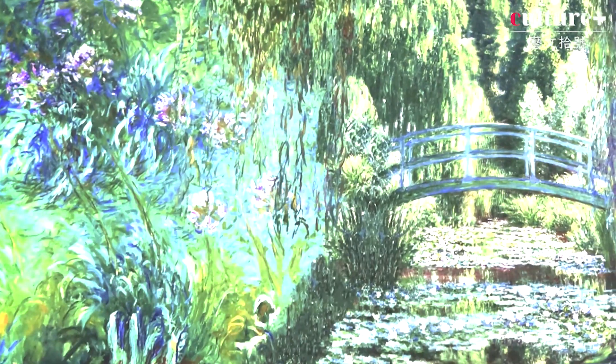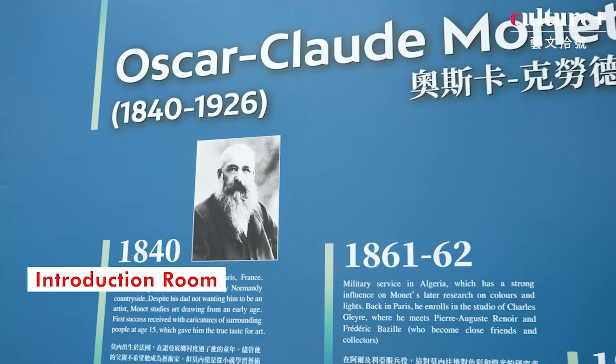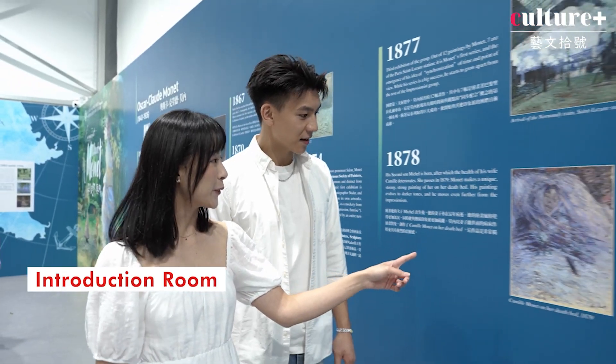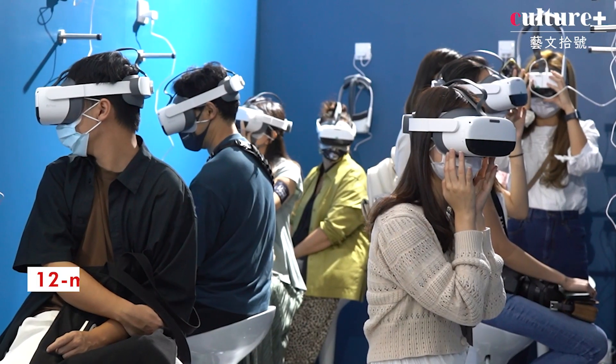To make the entire experience interesting for the general audience — from children to teenagers to the elderly — we built an introduction room. On top of the immersive experience, it lets you learn about Monet's life: the milestones, when he lost his wife, where he traveled. It helps you understand the techniques, some of the masterpieces, why they are important, and the value of art — which is always a question we encounter here in Hong Kong.